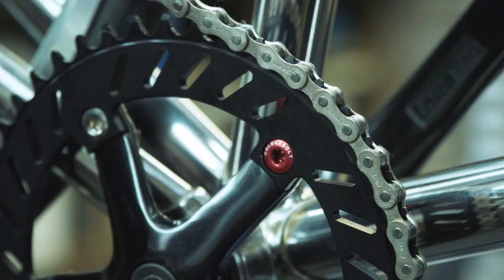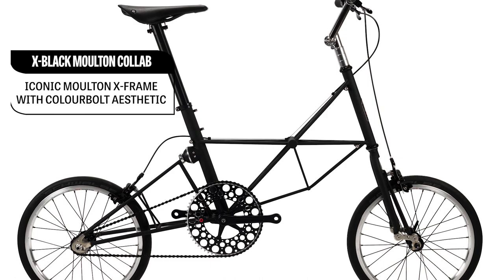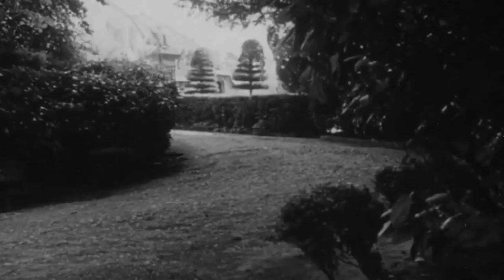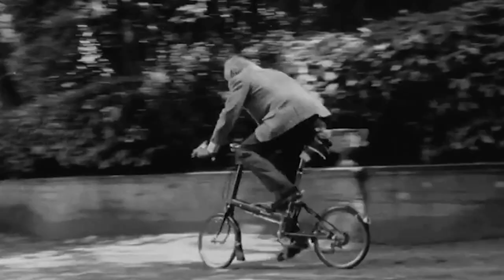2019 was a really big year for Colour Bolt because of the collaboration bike we created with Moulton. They were the creators of the first small-wheeled bike, way back in the 60s. When I was a kid I'd actually had a Moulton myself — it was the first bike that I customised. I took it apart, sprayed the frame purple, put it back together again, and absolutely loved it.